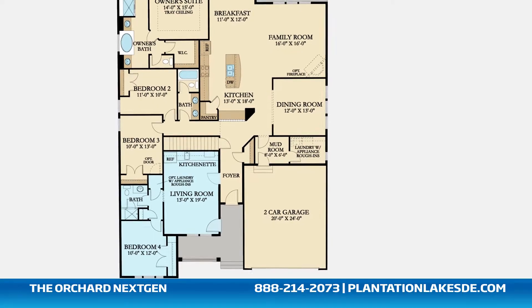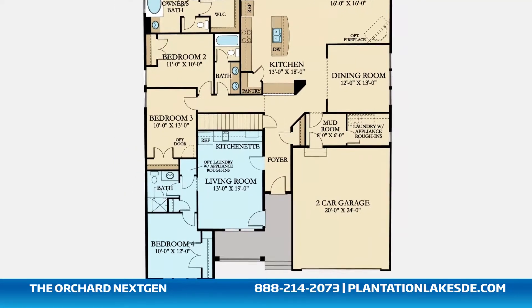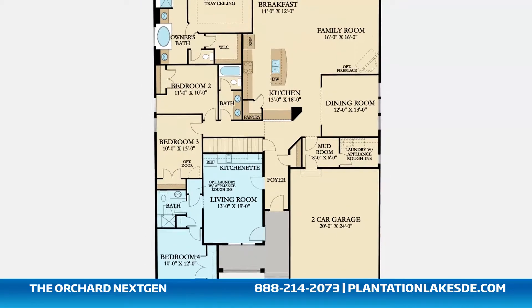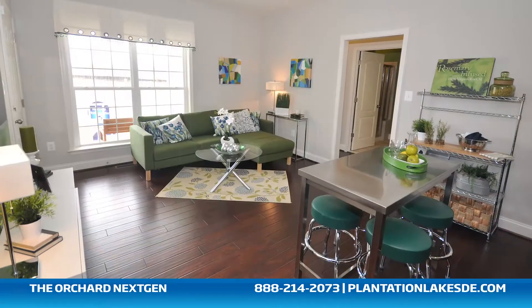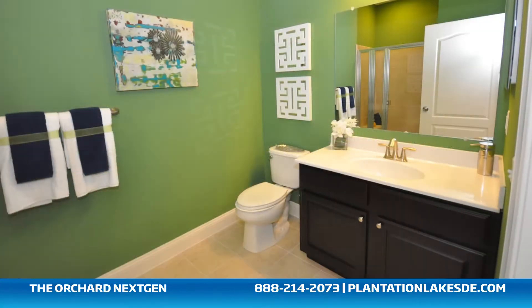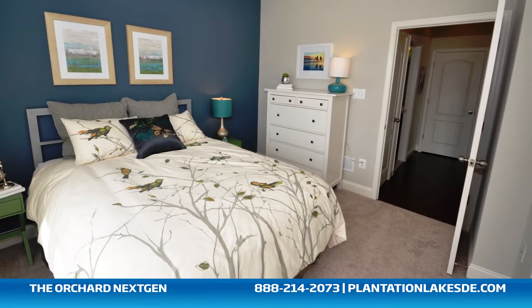This full private suite is perfect for elderly parents, returning children, a home office, long-term guests, or any family member in need of living with you. It includes its own private entrance, a living room, a kitchenette, a full bathroom, a spacious bedroom with a large closet, and even its own optional laundry area.